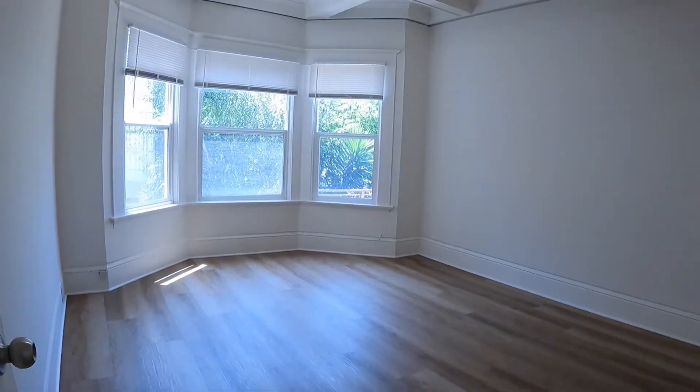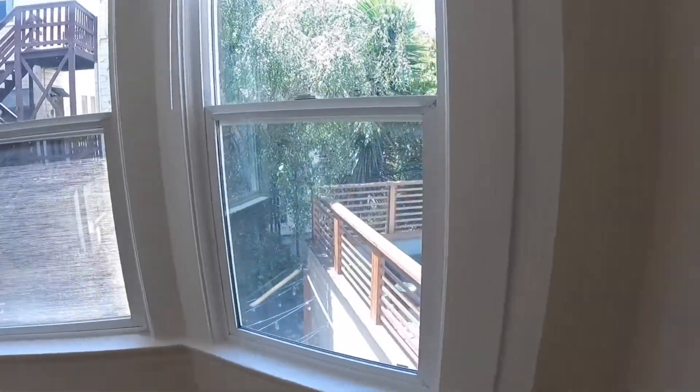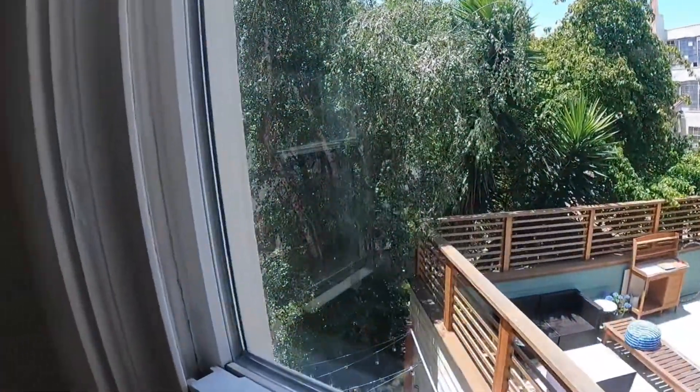And the third bedroom is located towards the rear of the building. You have Craftsman-style ceilings and it overlooks the garden. There's also a nice big closet in this room, and this is the view from the bedroom.